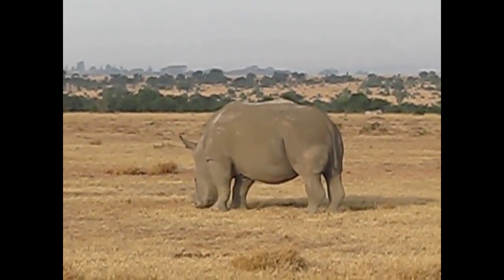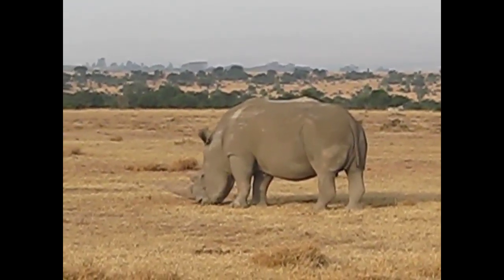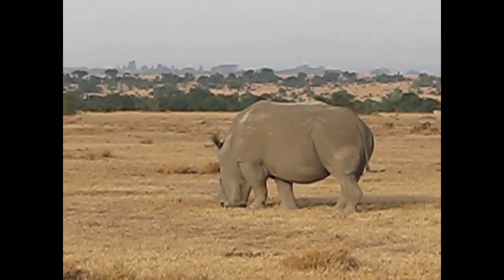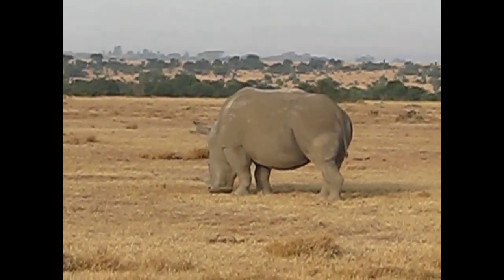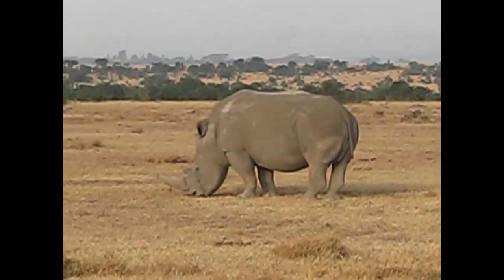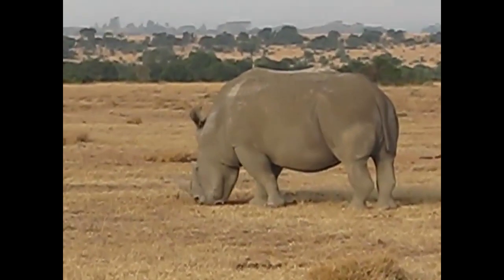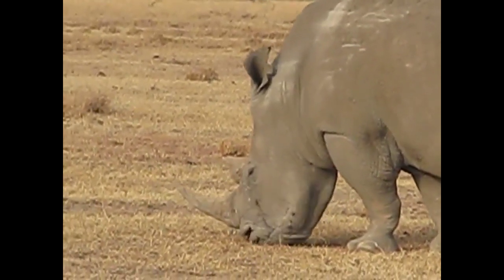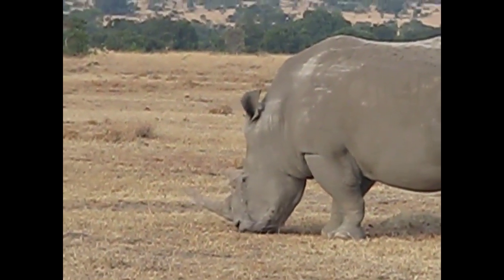Fortunately, here this conservancy is entirely fenced in with a tall electric fence that surrounds the entire conservancy, so poaching is probably at a minimum. Not the most exciting creature to watch because they just head down and slowly move along.